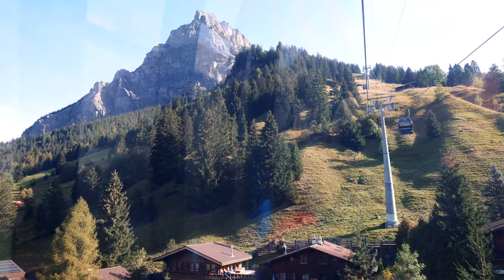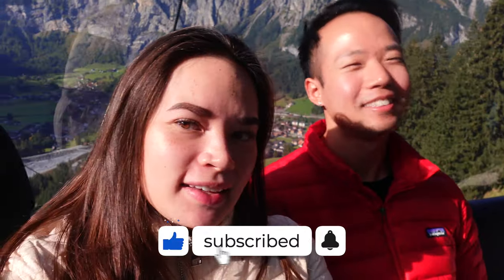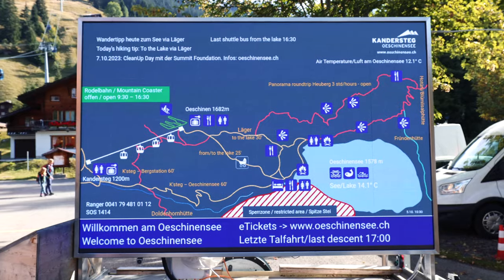Good morning, or guten Morgen. We are, as you can see, already riding a gondola. We're starting our morning a little bit later than usual, and we're peacefully riding this gondola with just the two of us in it. It's going to be a 10-minute ride up for us to see the famous Öschenensee. We actually started the trip right down at the bottom in Kandersteg.